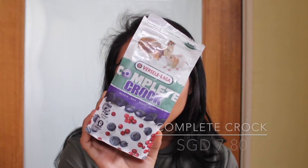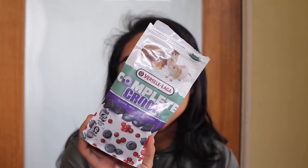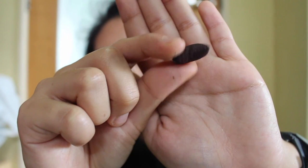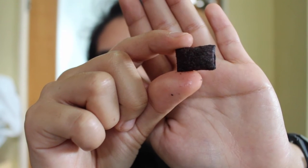The next one that's a bit similar is the Versalega Complete Croc — this is the berry one. They have carrot, apple, and berry. Since the first one is already apple, I got the berry one. This one has vitamins A, E, D, and C, and it has omega 3. This was rather expensive — it was $7.80 from Pet Station. But it's good — it's a purple color inside.